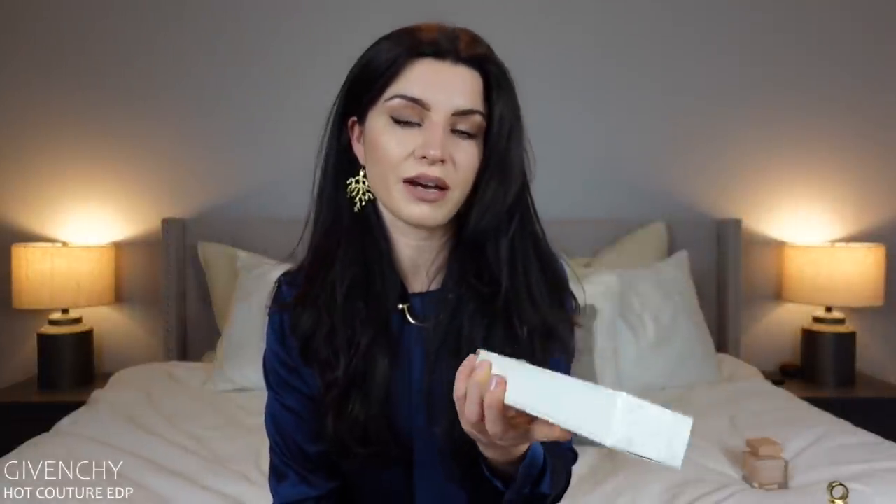The next one is Givenchy Hot Couture Eau de Parfum. As you can see, it's still in the box — I hauled it a while ago, wore it a couple of times. It's just a very weird, ashy, raspberry smell. It doesn't wear nicely on my skin — it's just not very flattering. I feel like I smell a little bit dirty when I have this on, like unclean, almost like an ashtray. Smelling it out of the bottle is pretty, but it goes a little weird on my skin. It just makes me smell unpleasant.